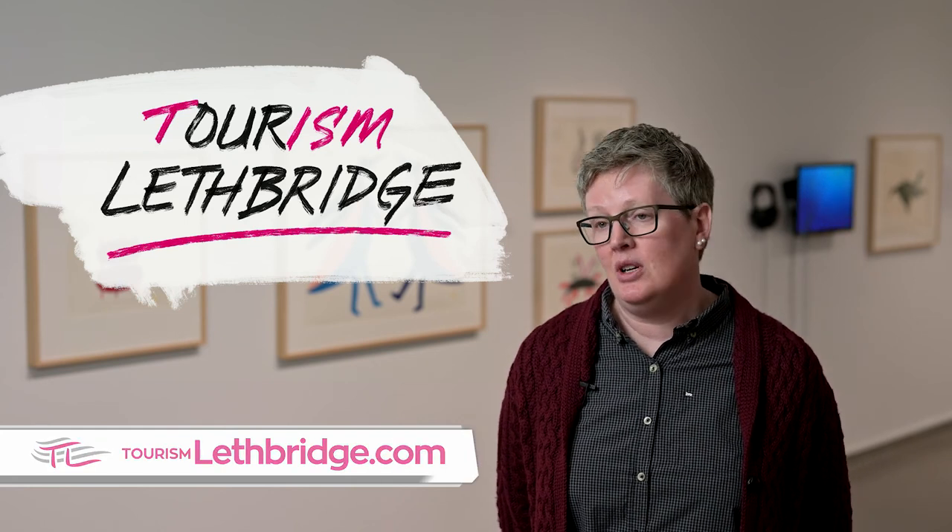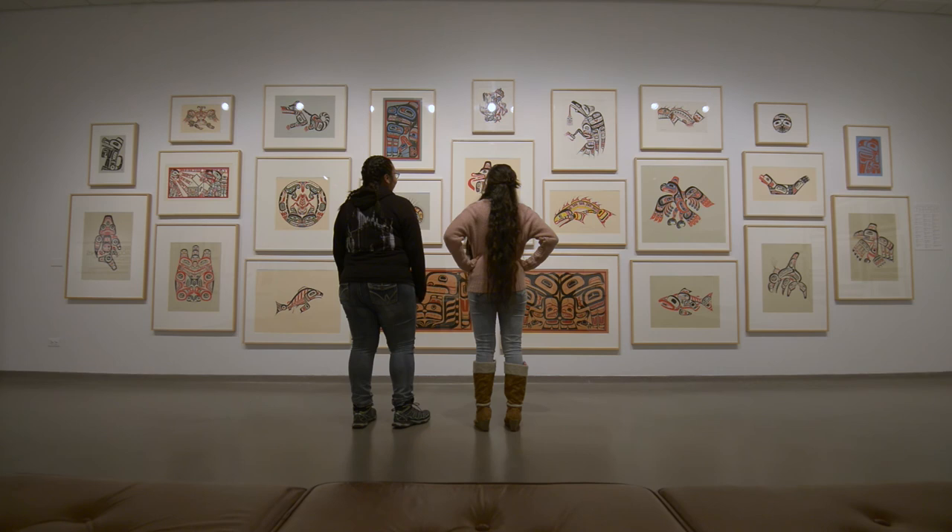Of the 1,100 works we received, more than half of them are by Indigenous artists, and that's just extraordinary.